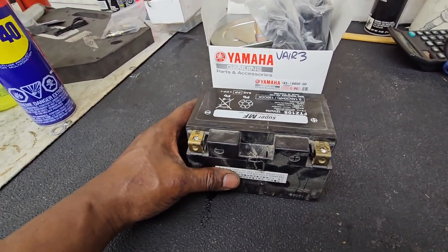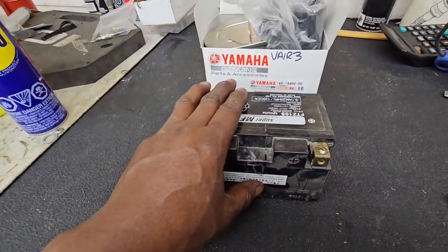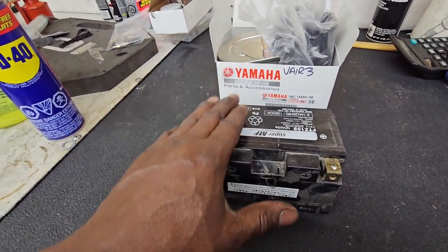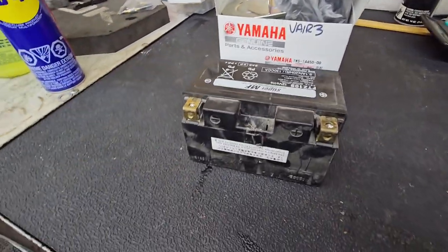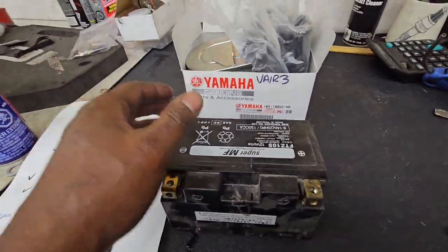It came in at 12.73 volts at 264 cold cranking amps — this battery is solid. Before I pulled it I checked your charging system. Your bike makes great voltage; lights, signals, and horn all work the way they're supposed to.